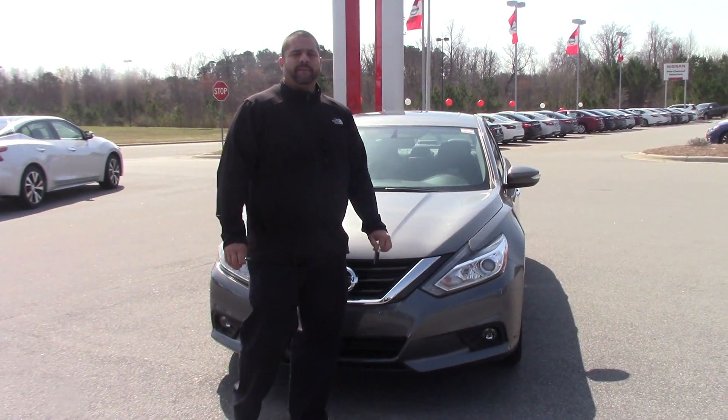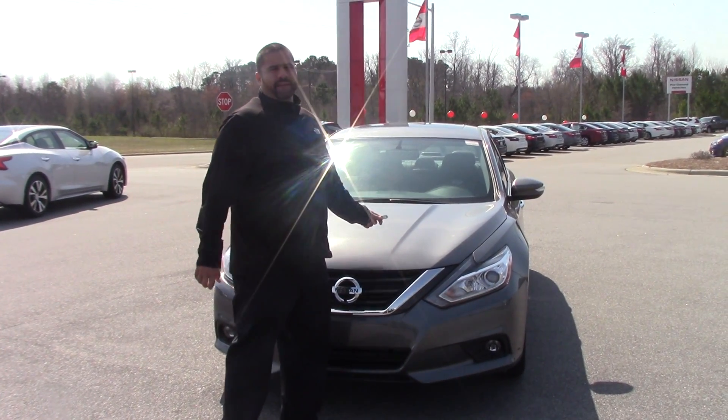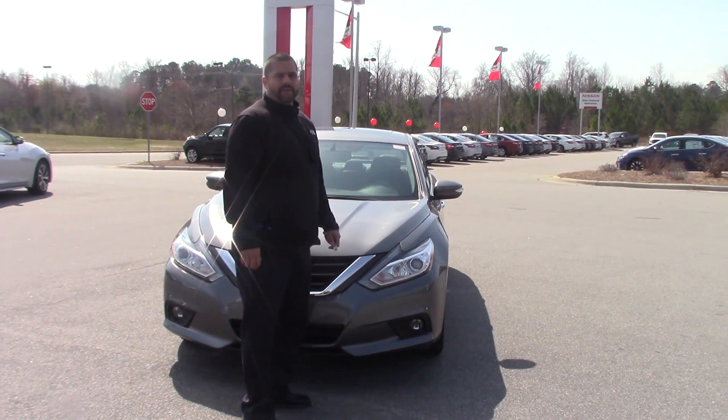Hello, my name is Ephraim Gonzalez. I'm a sales representative here at Nissan of Roanoke Rapids. We're talking about a 2016 Nissan Altima, stock number N10737.